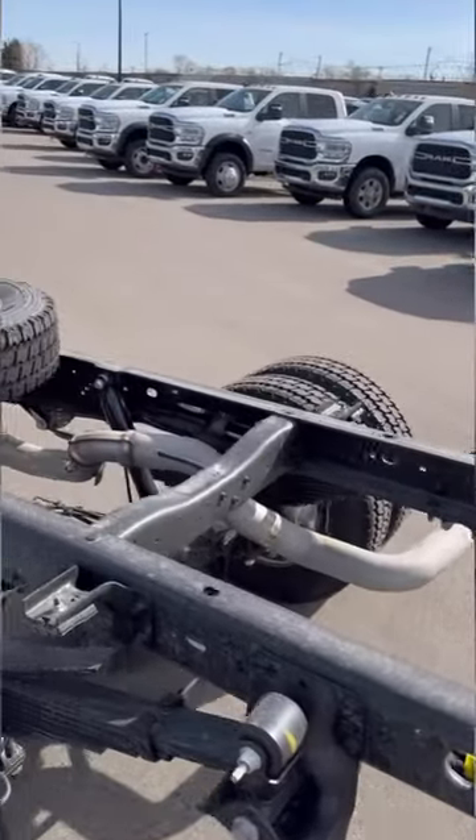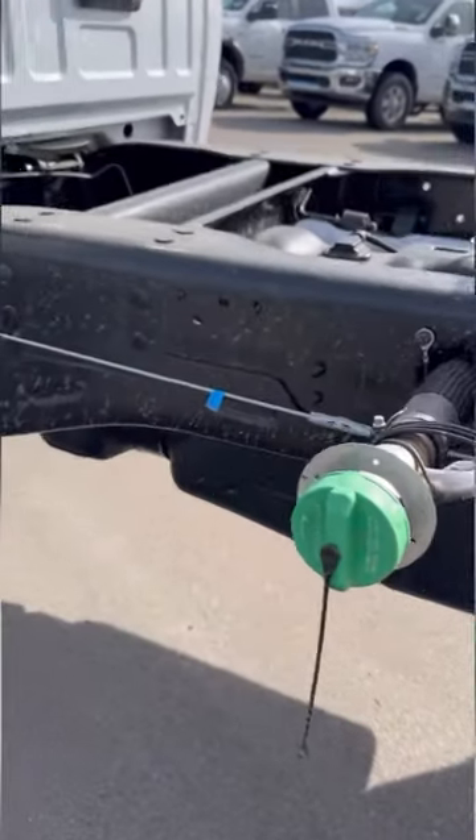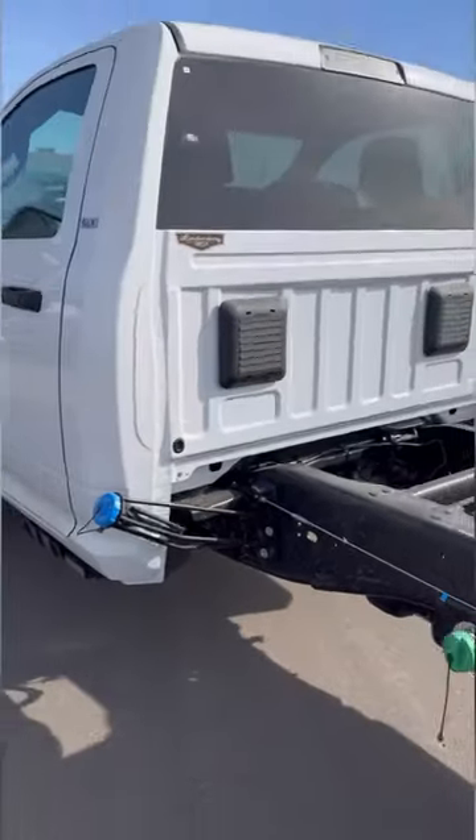This truck is also a chassis, so you are able to fit it with whatever you might need, such as a dump truck or a lift. You also get your diesel fuel cap on the left-hand side as well as your DEF cap on the left-hand side as well.